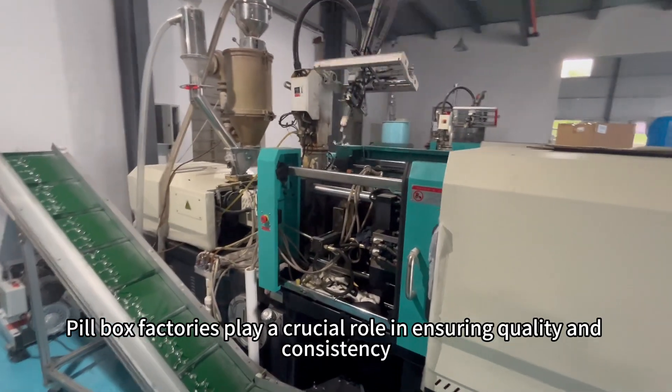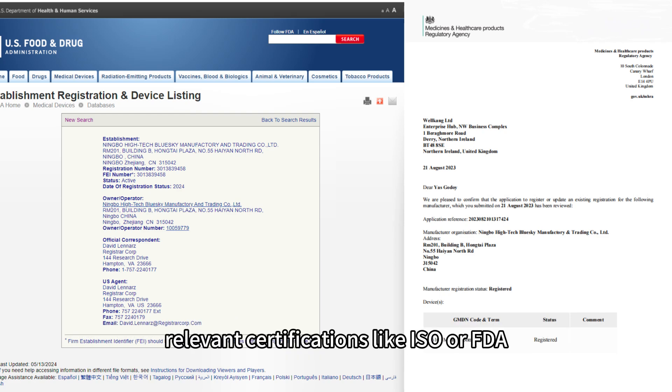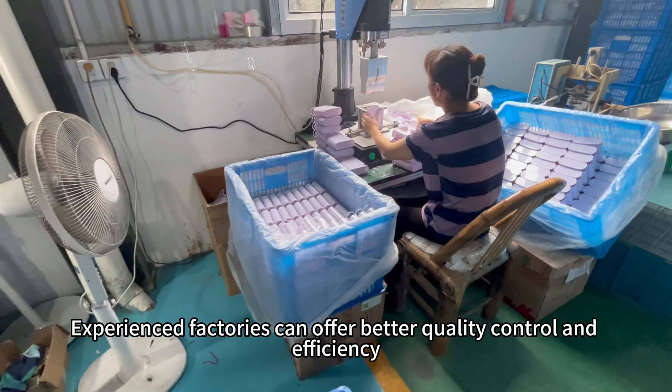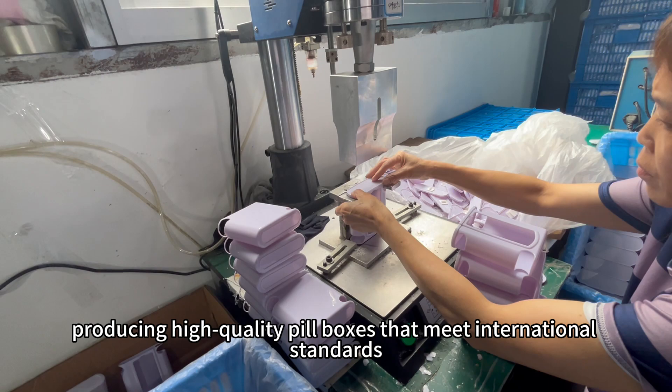Pillbox factories play a crucial role in ensuring quality and consistency. Look for factories with experience, relevant certifications like ISO or FDA, and modern equipment. Experienced factories can offer better quality control and efficiency, producing high-quality pillboxes that meet international standards.